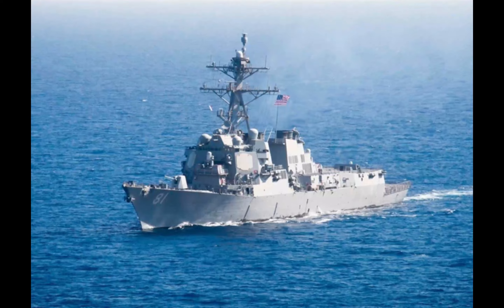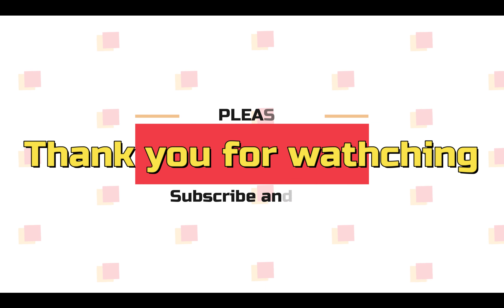Alright, that's it for my video today. Thank you so much for watching, please like and subscribe, see you next time.